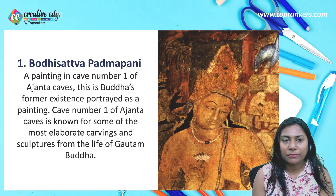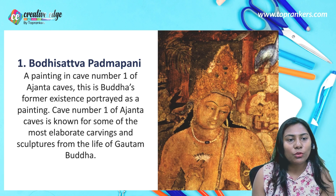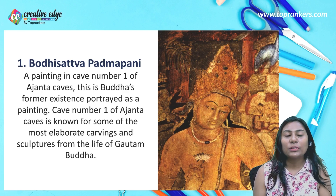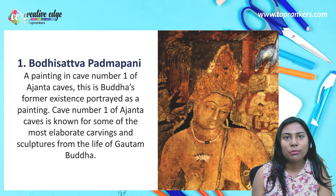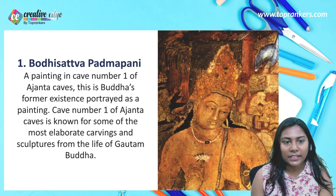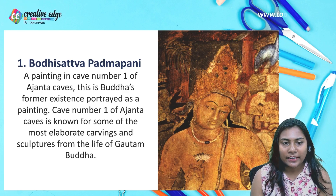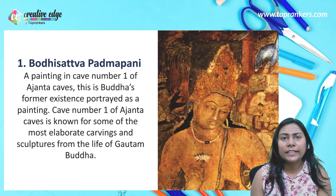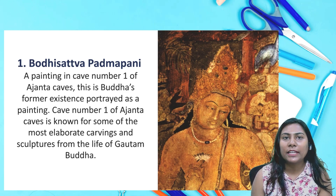Let's start with the first painting: Bodhisattva Padmapani. This is a painting in Cave Number One of Ajanta Cave — a portrait of Buddha's former existence. Cave Number One is known for some of the most elaborate carvings and sculptures from the life of Gautam Buddha. In this Padmapani painting, you can see that Buddha's figure is quite elongated, and the lotus held in his hand is the main attraction.